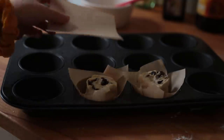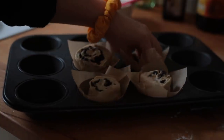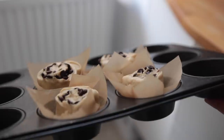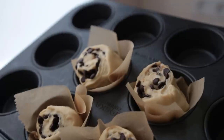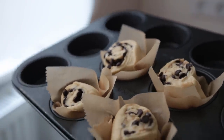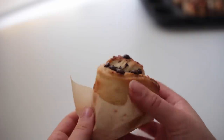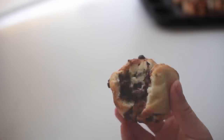Grab a parchment square, place it onto a muffin mold, and press it down so the paper aligns with the pan. Hold it with one hand while you place your chocolate roll inside. Let these sit on the counter for another 15 to 20 minutes while you preheat the oven to 200 degrees Celsius. Then bake for 15 to 18 minutes. These are so good!